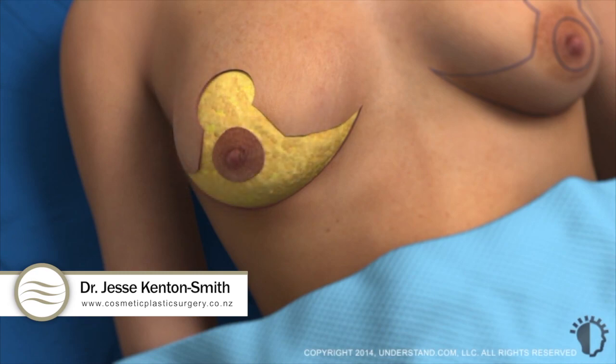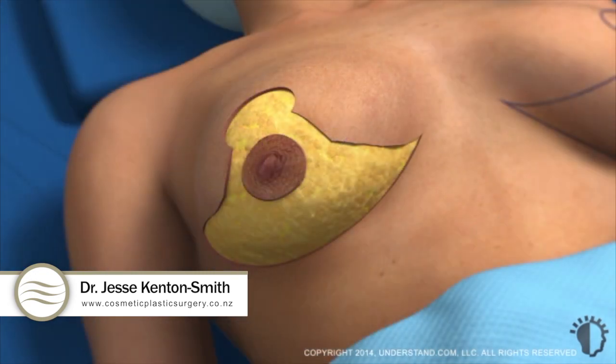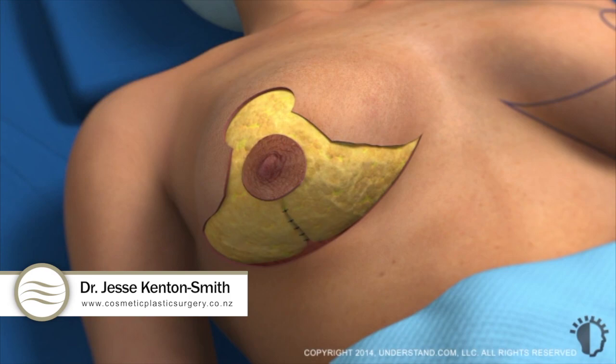While the breast skin is removed, the areola nipple complex is left intact. Some doctors may choose to use internal sutures within the glandular tissue or a mesh product to give the breast additional support.